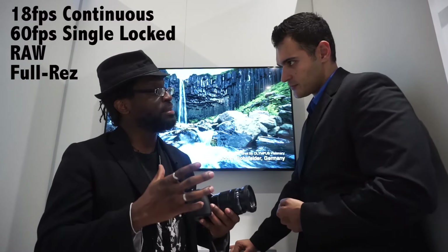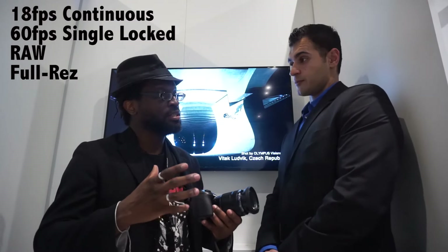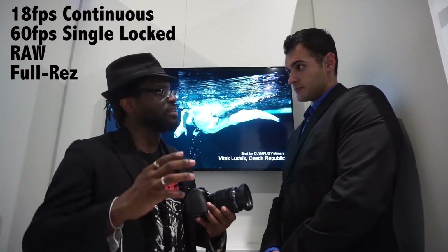The big story with this camera is 18 frames per second with continuous autofocus, and 60 frames per second with locked focus — all in full-resolution RAW format.